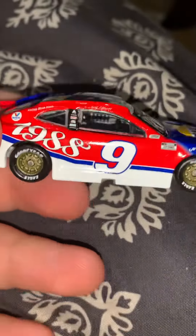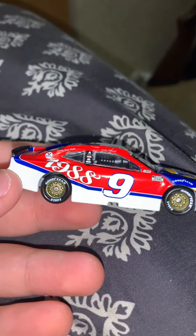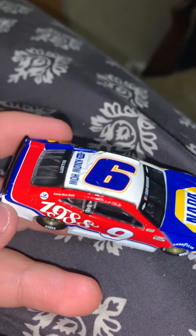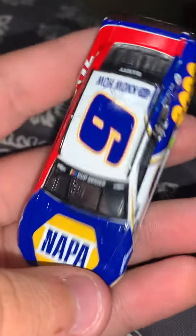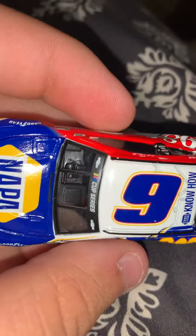And the back here, then we go over to this side and it says 1988. It's the Bill Elliott paint scheme. Overall it's a pretty good paint scheme. I don't know why the Cup Series stuff is on this side, but I kind of wish they would have ran this in real life. This would have been an interesting concept — I don't believe they've ran this in real life, but there's Elliott in the back.